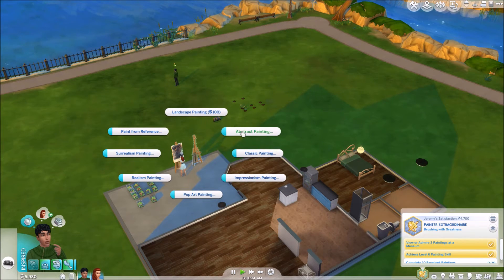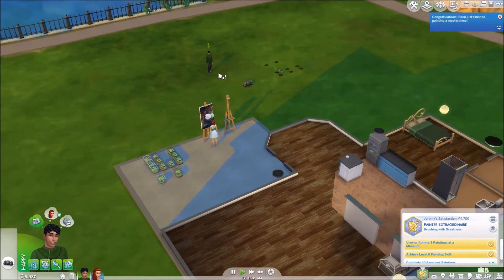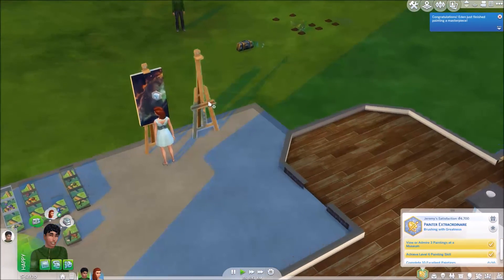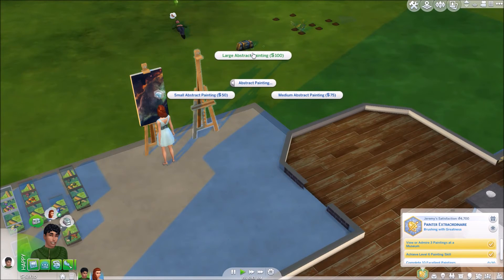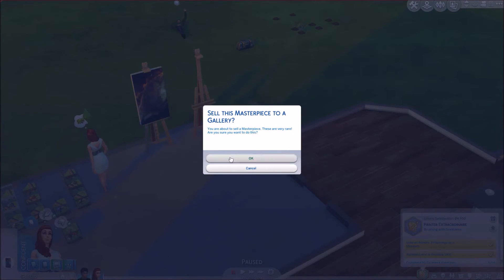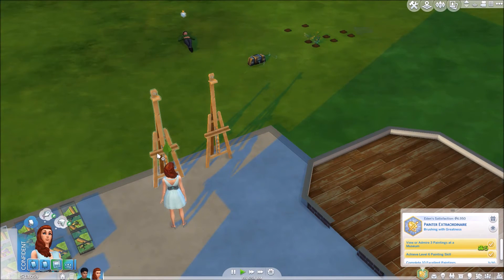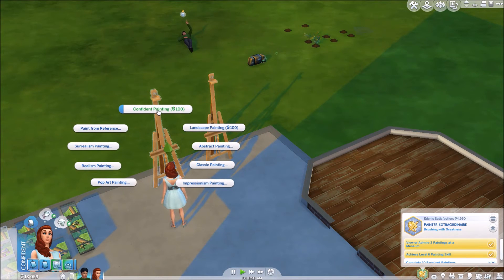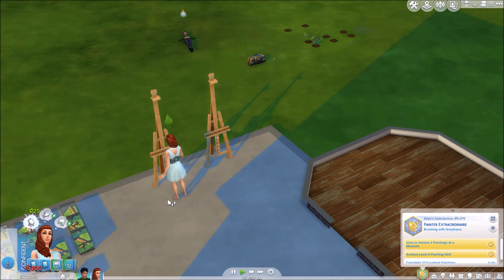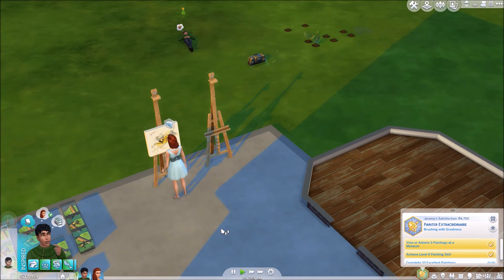He's completed that and we will switch him over to the Painter Extraordinaire aspiration. I'm going to try and move the cow plants in hopes that they won't make him playful — I want them to be inspired when they're painting. I'll put them over there. I hope that gets rid of the playfulness. I'm going to have him do an abstract painting since he's level nine and level eight is when you unlock abstract. He has become inspired so we don't need him to finish cloud gazing. She's done a masterpiece for six thousand simoleons.